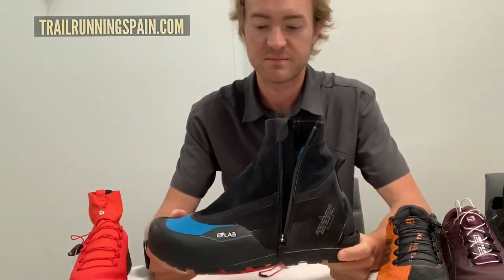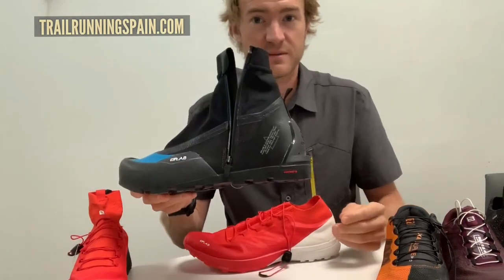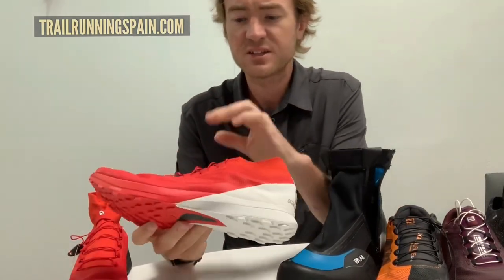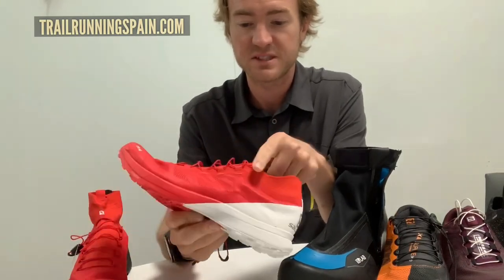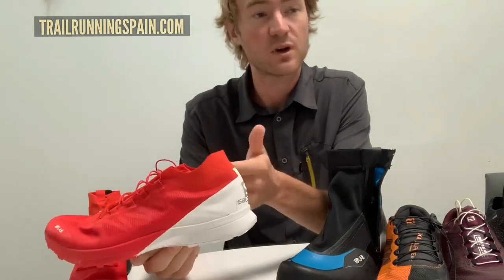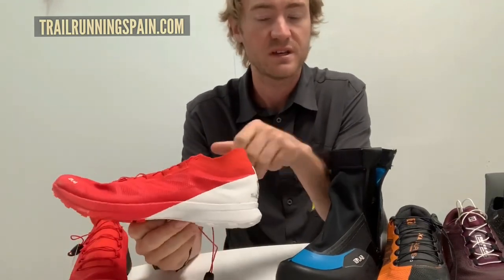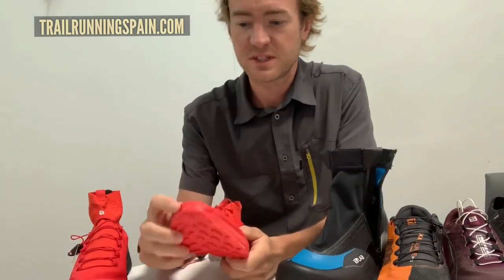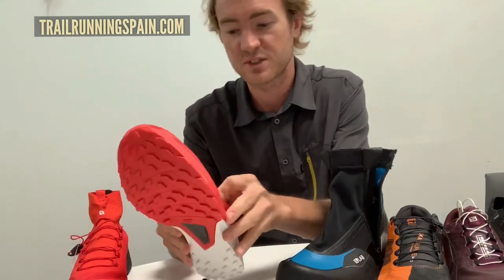The shoe that goes into the modular system is the Sense 8 — an update from the Sense 7. There are a few interesting call-outs: the knit around the collar is a little bit softer and more supple, which provides more comfort but also keeps debris out better, especially when locked into the modular boot. We also added drain holes in the front so when the shoe gets wet it sheds water more quickly.